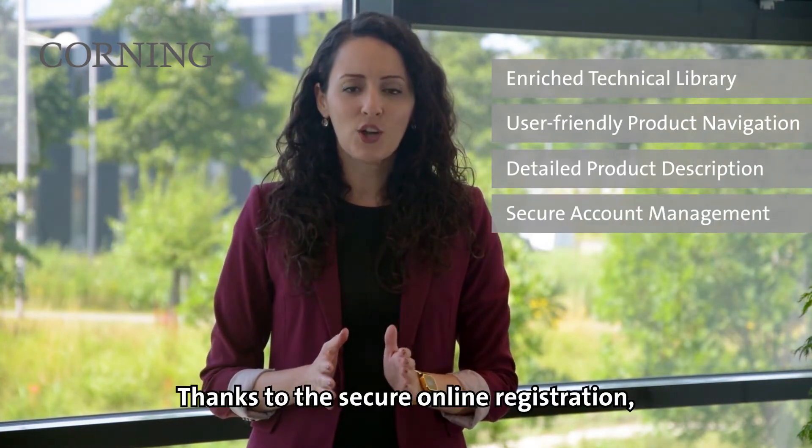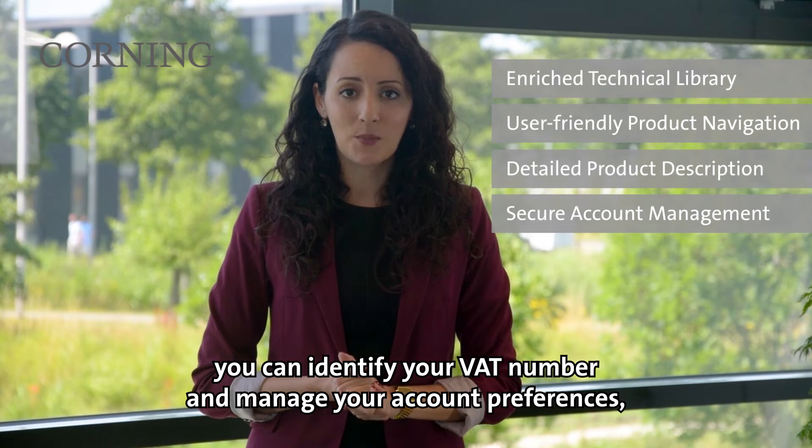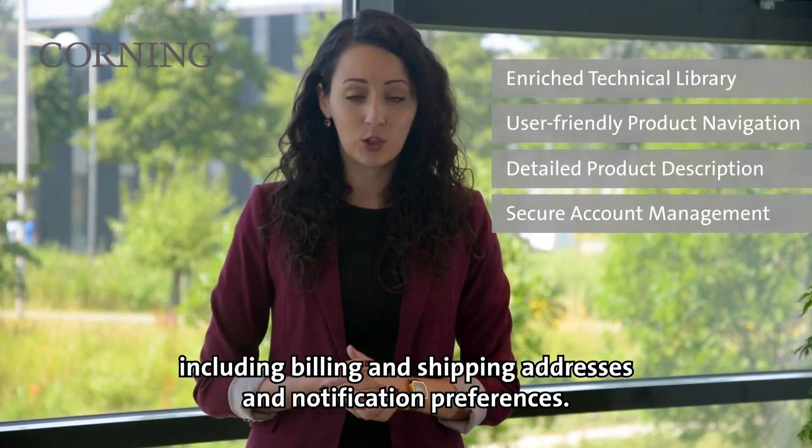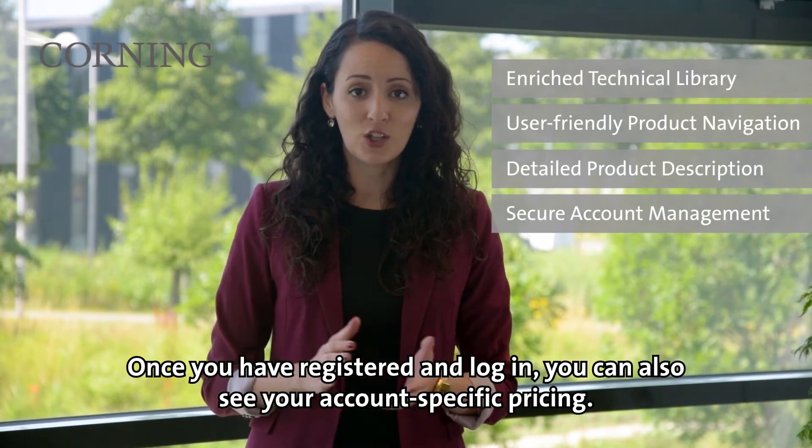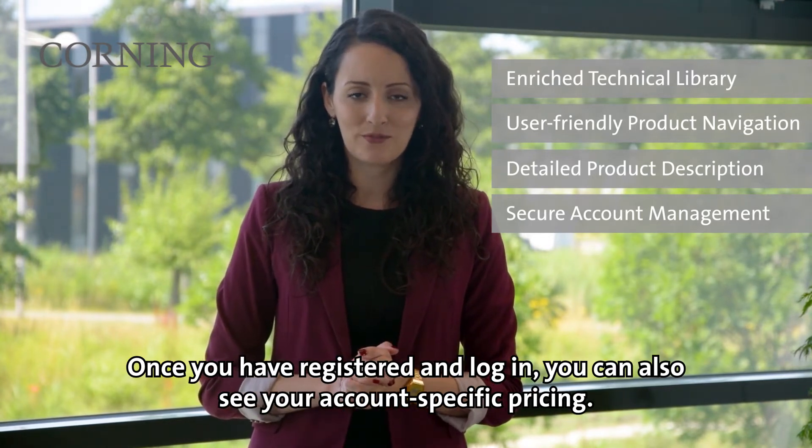Thanks to the secure online registration you can identify your VAT number and manage your account preferences including billing and shipping addresses and notification preferences. Once you've registered and logged in you can also see your account specific pricing.